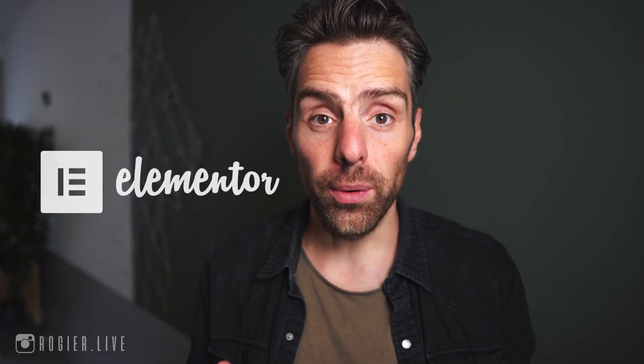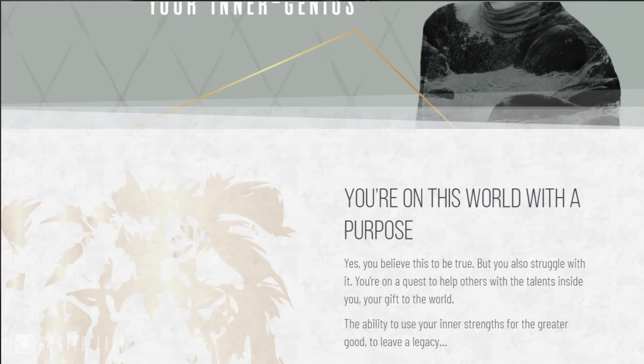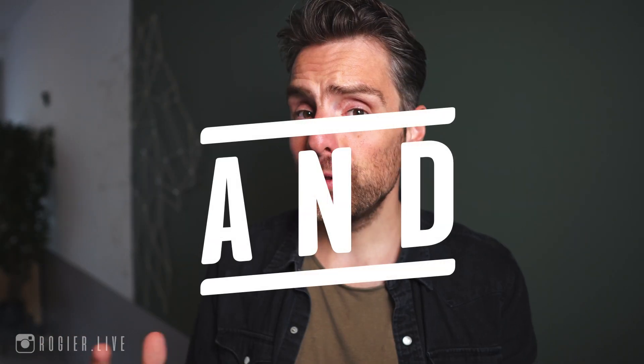What's up, next leaders? Rogier here to help you systemize and automate your business so that you can capitalize on your unique gifts. Today I'm going to show you my experience with Elementor, a website builder where I've created my own website. I'm sharing the good and the bad, so that you, with your experience, budget and needs, can make a good decision if Elementor is the system for you.